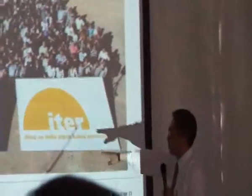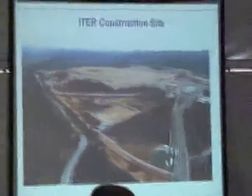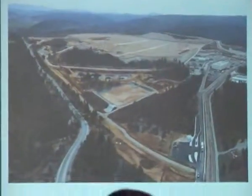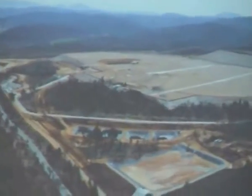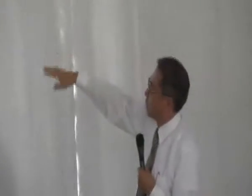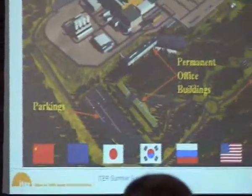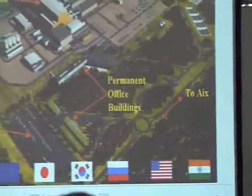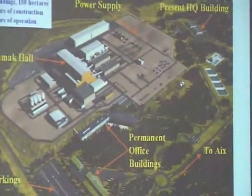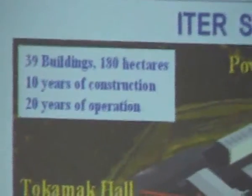ITER is here. This shows the site layout including the Fusion for Energy building and our headquarters — the building is provisional but usable for a long period. You can see the visitor center in the middle. Almost 40 buildings will be there, including the Tokamak center. 400 kilovolt power lines will be introduced for necessary cooling and cryogenics to cool down the superconducting magnets. We also use tritium as fuel, so the appropriate tritium handling facilities must be on site.